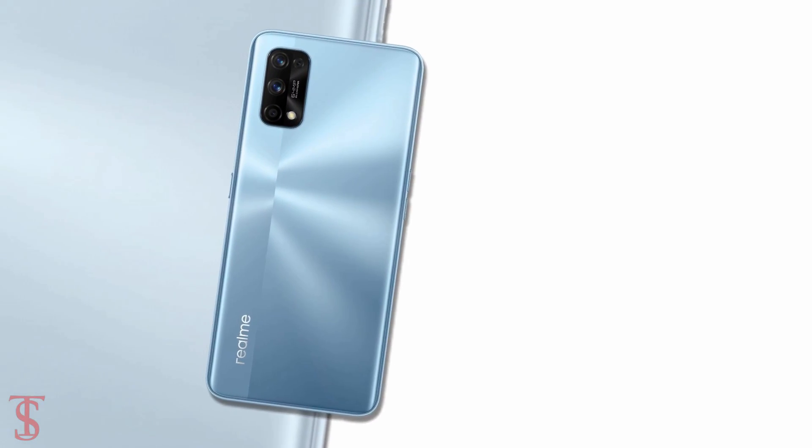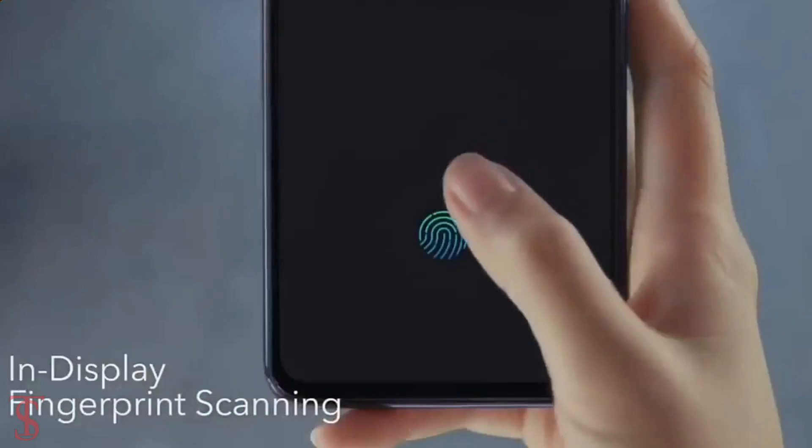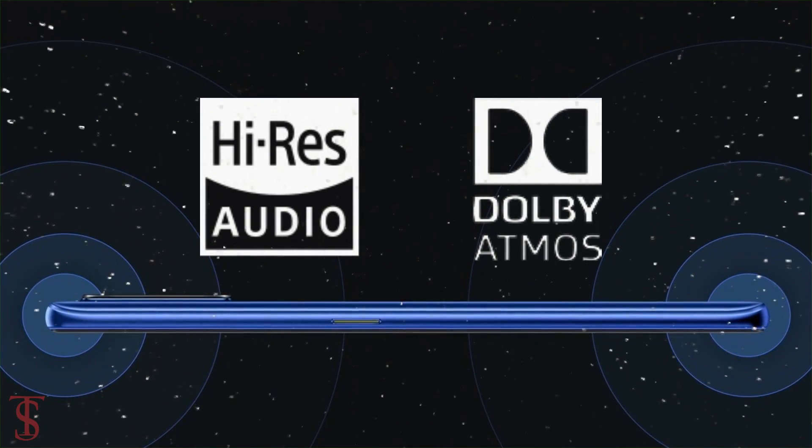Additionally, the smartphone also features an in-display fingerprint sensor for biometric authentication, and it also comes with Dolby Atmos Plus Hi-Res sound system for a better audio experience.